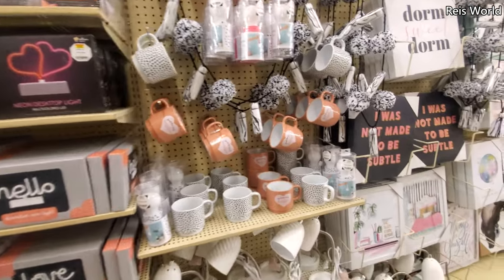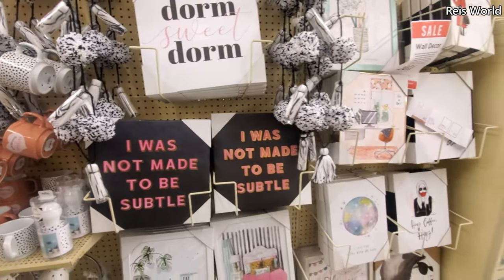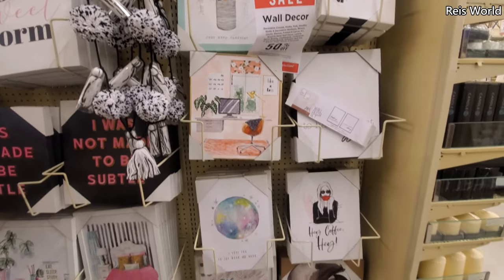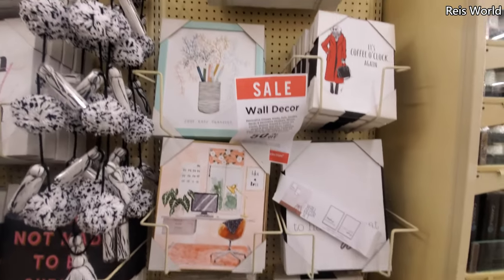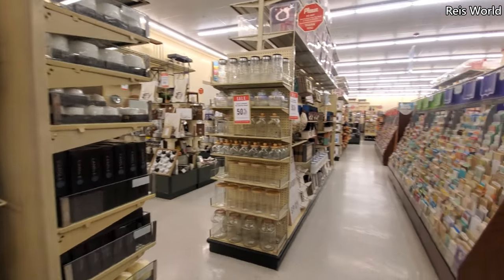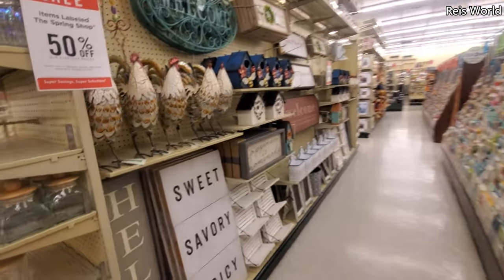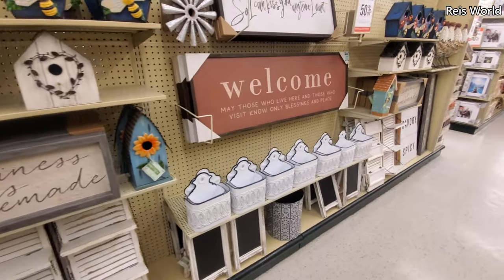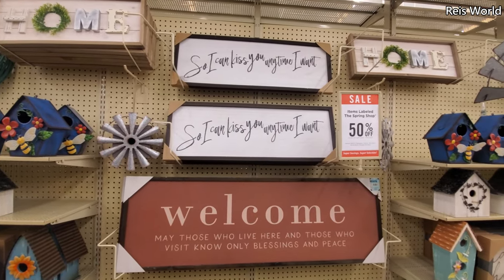My daughter's with me — we needed to get out of the house because it is summer. She did online school, so I watch her in the morning and she's literally walking in circles. She'll walk through the living room, through the kitchen, through the family room, through the dining room — just back in a circle. I'm like, okay, you're getting annoying. Come to Hobby Lobby! None of her friends can hang out so I feel bad — I said come on so I can kiss you anytime I want.